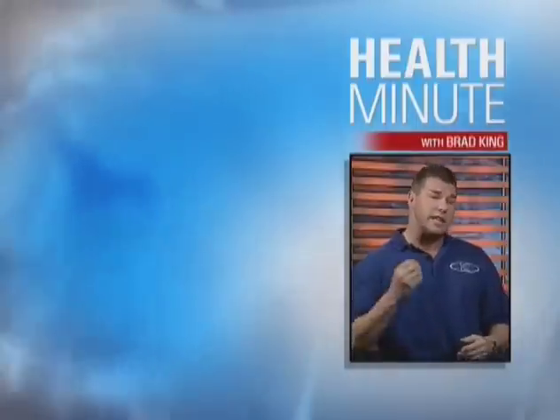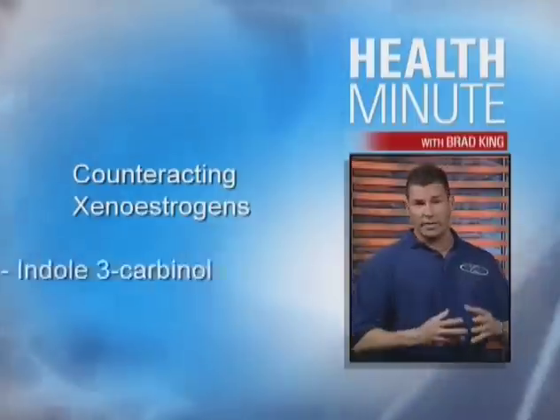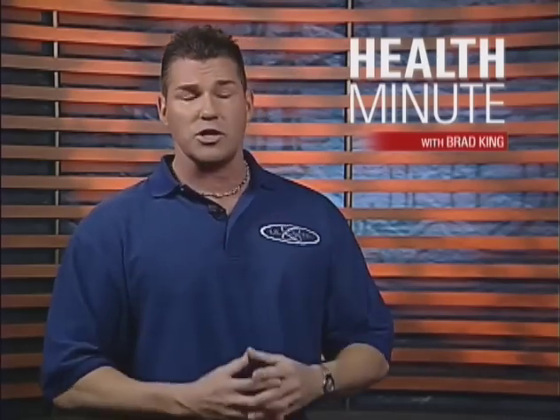The good news is that there is a completely natural way to counteract these nasty products. And it's called indole-3-carbinol, or I3C. It works on a number of levels to help your body bounce back from xenoestrogen exposure.